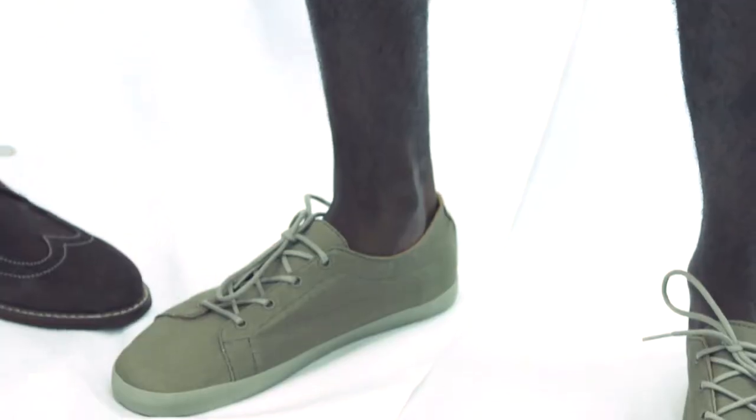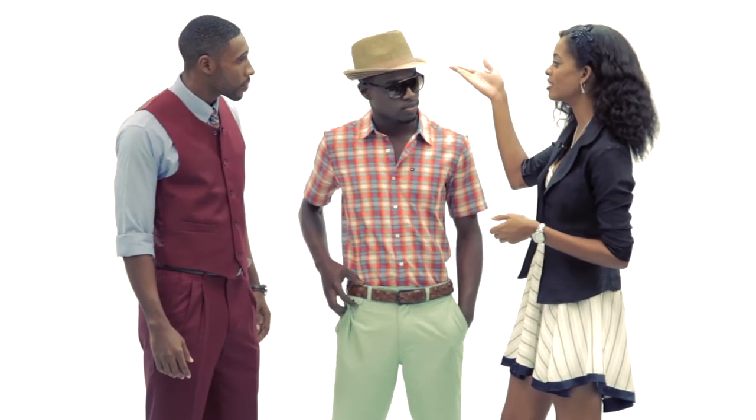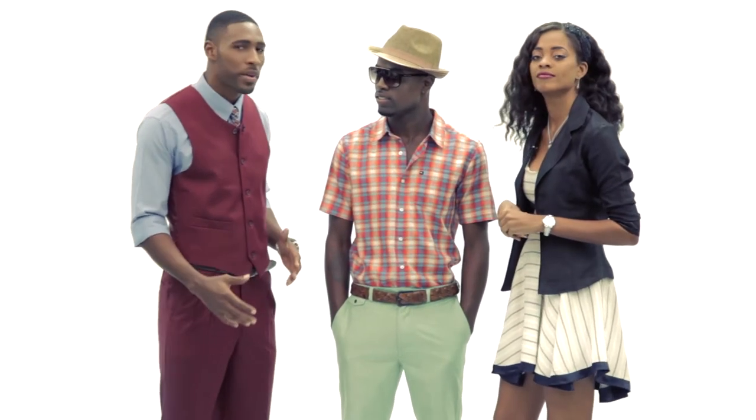Nice comfortable shoes — the canvas flats, perfect for the cruise. Love the belt, it ties in as well. I love the hat. I think that's a nice additional touch. Men can dress it up, use accessories, use other things that everybody isn't using right now.